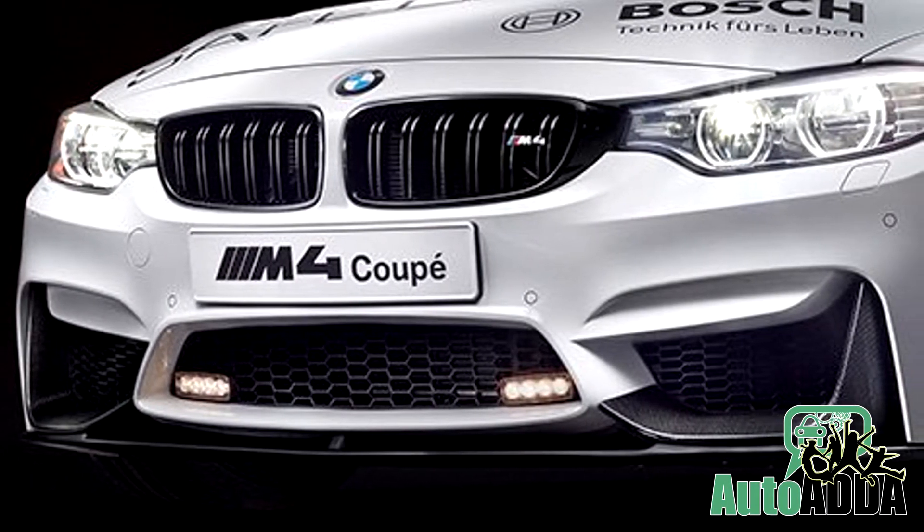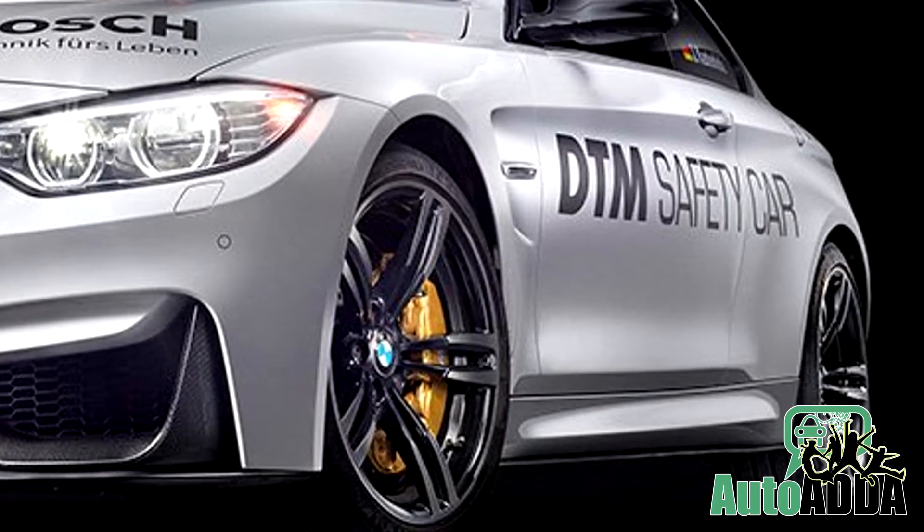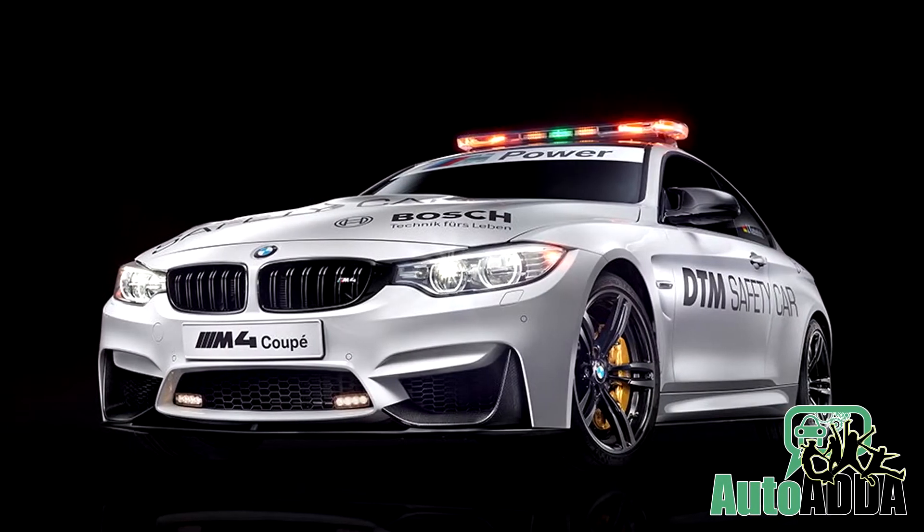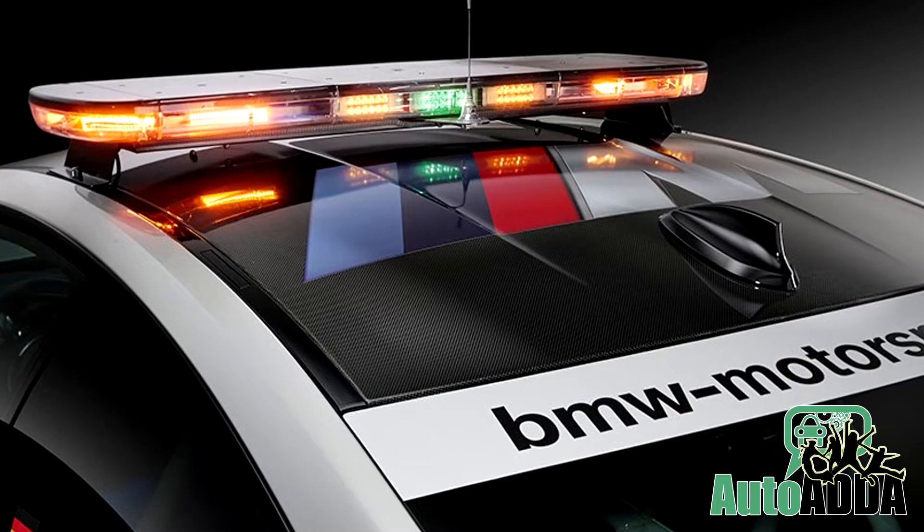Other highlights include a black grille, aerodynamic side skirts, and a titanium exhaust system. The model also has DTM livery and emergency lights on the roof.